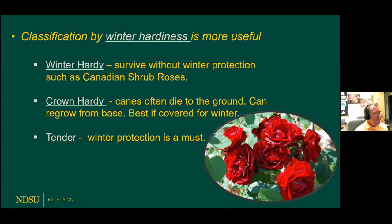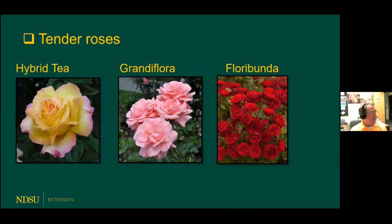Let's start with tender roses. Looking through a garden catalog or tags at a garden center, you'll see types like hybrid tea — those are the really nice florist-quality roses; that particular one pictured is the peace rose, one of my favorites. If you're a hobby rose grower, you don't mind covering them. You'll also see names like grandiflora and floribunda, but these types really need winter protection.